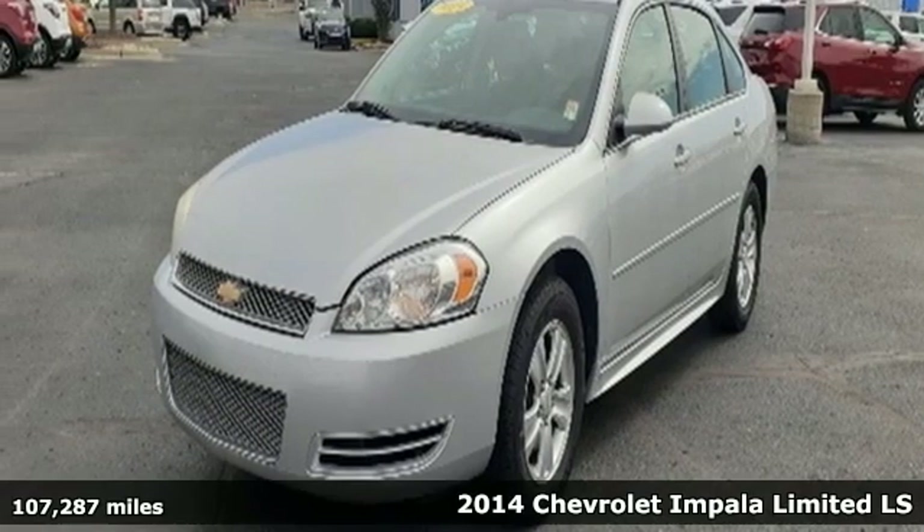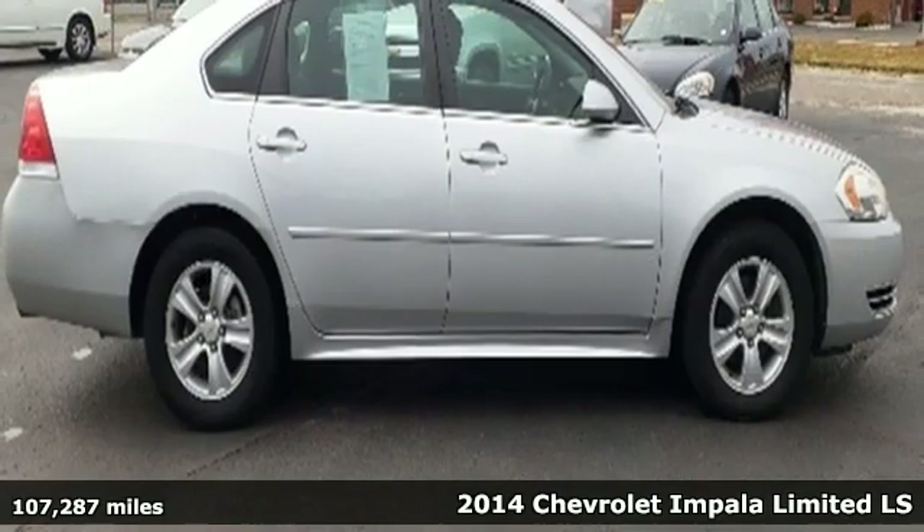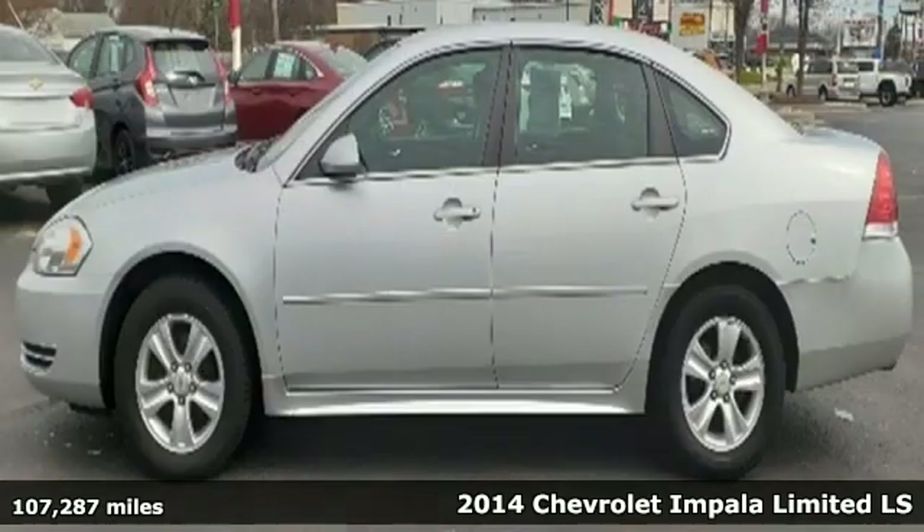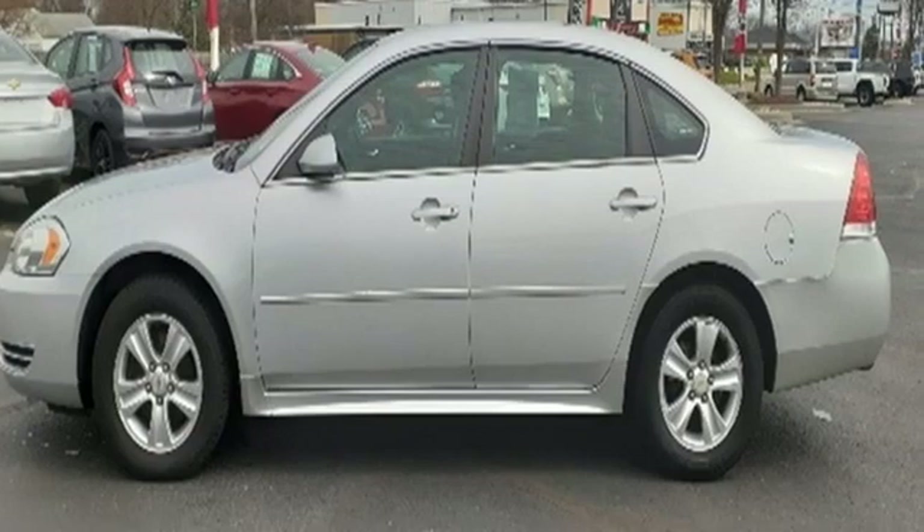Here's a 2014 Chevrolet Impala Limited. Form and function come together in this Impala Limited, creating an aerodynamic masterpiece. Simply put, it looks good.